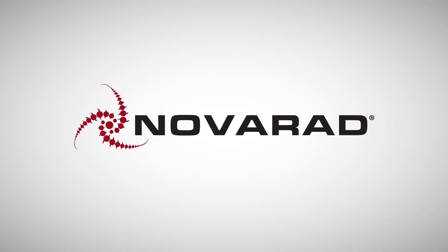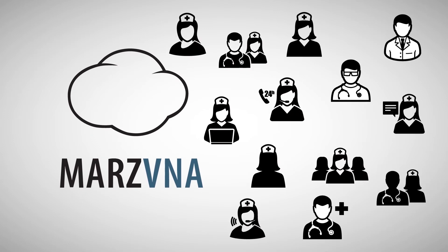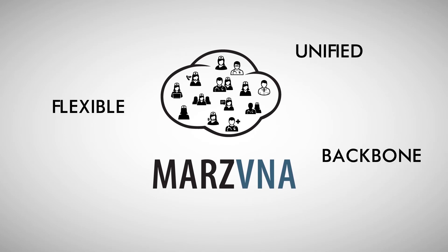Novarad, committed to your success, has developed a solution that can help you do these three things. This solution is built on Mars V&A, our unique image management system that simplifies the process of connecting a complicated matrix of providers through a flexible, unified imaging backbone that spans the organization.